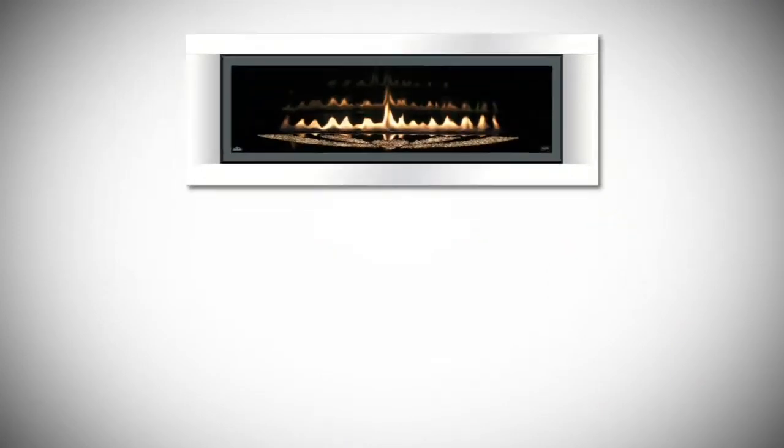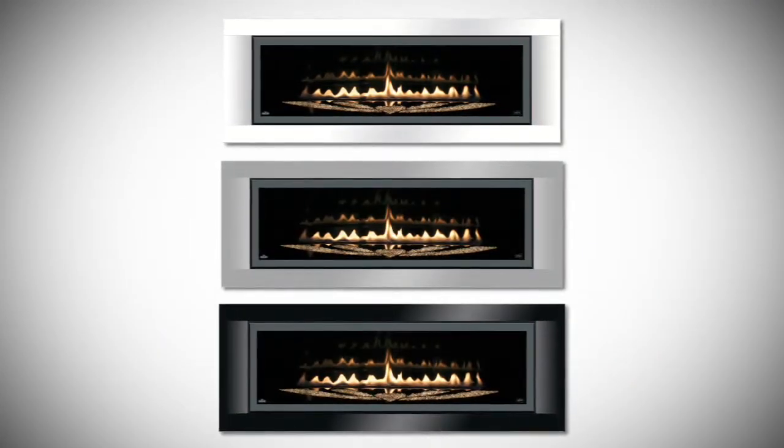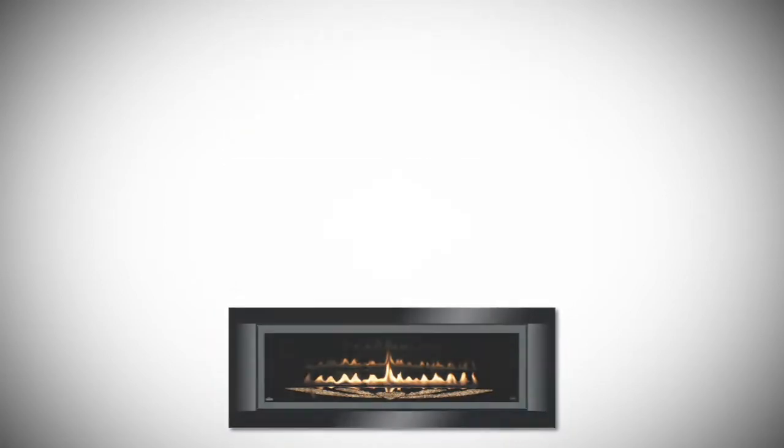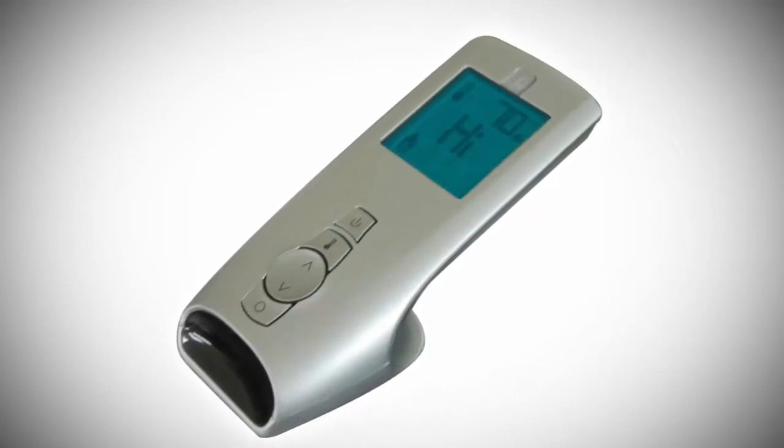A polished chrome beveled door frame comes standard, and optional decorative surrounds are available in white, pewter, and black to match your decor. It comes standard with a modulating thermostatic remote control.